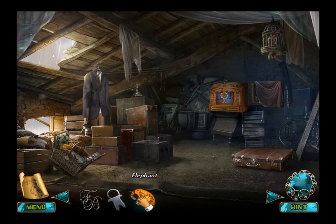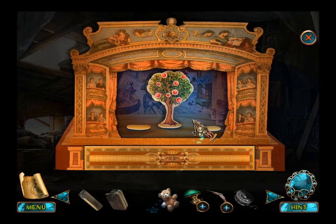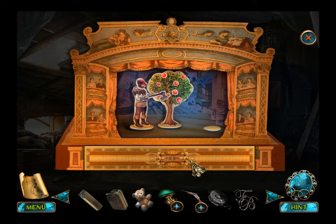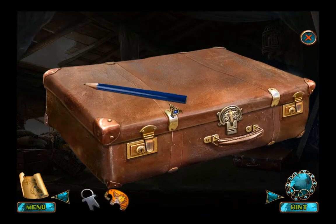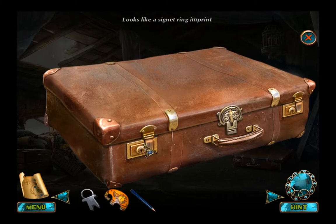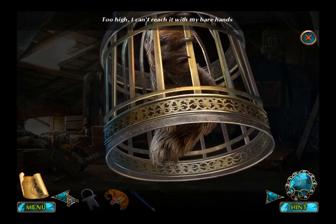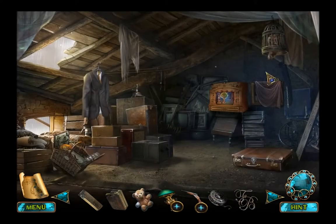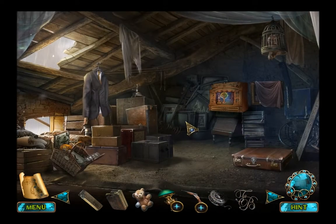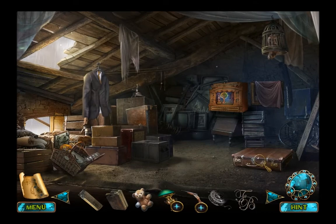We've got an elephant. Hello. My little cardboard cut-out — oh no, I need another one. A signet ring. Too high. So what we're looking for: a pair of scissors, a signet ring.